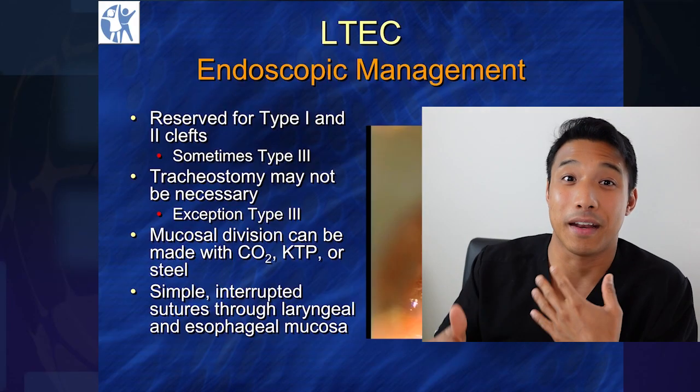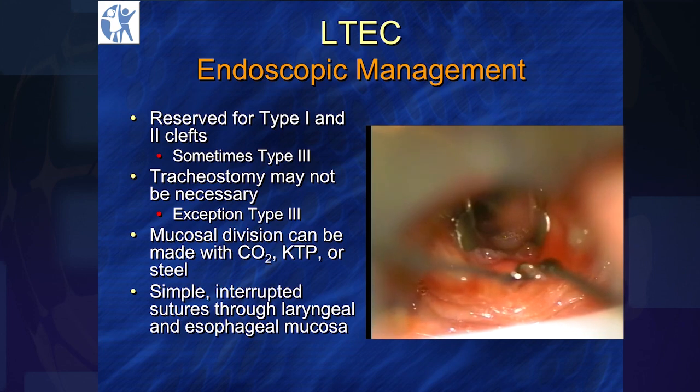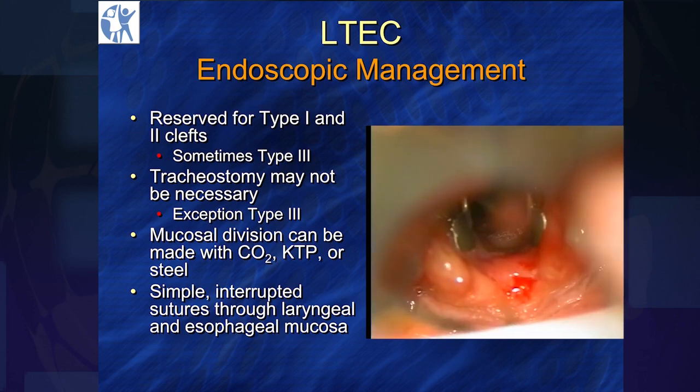Let's talk about endoscopic management. The technique we've developed in Cincinnati is a mass closure technique — it's the same concept with tracheoesophageal fistulas. If you're repairing them endoscopically, you want raw against raw. Mucosa is a nonstick surface — get rid of the mucosa. You want a wide strip of raw against a wide strip of raw.